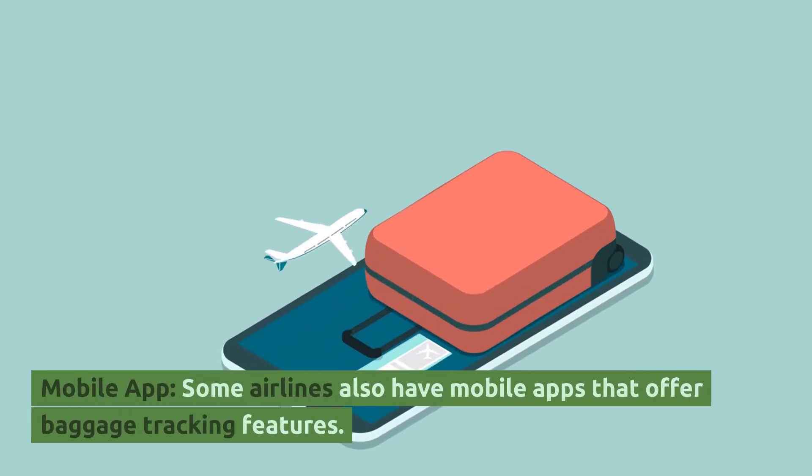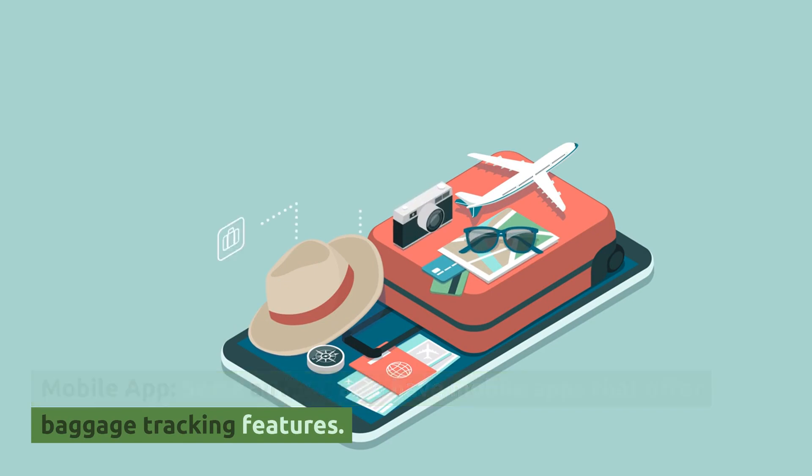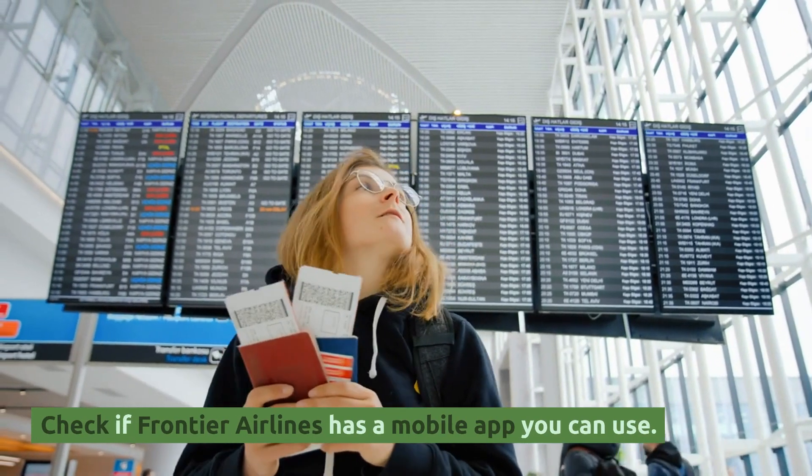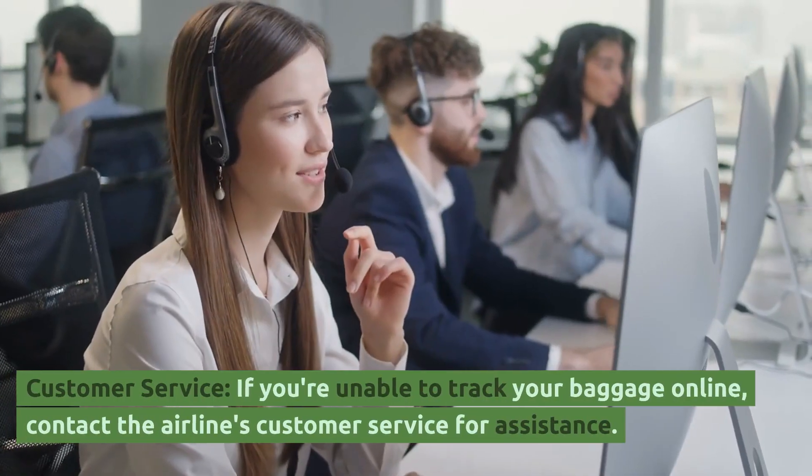Mobile App. Some airlines also have mobile apps that offer baggage tracking features. Check if Frontier Airlines has a mobile app you can use.